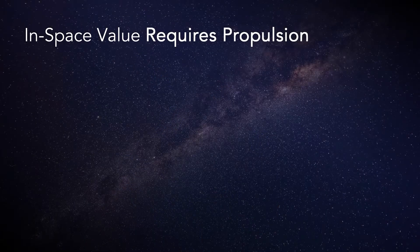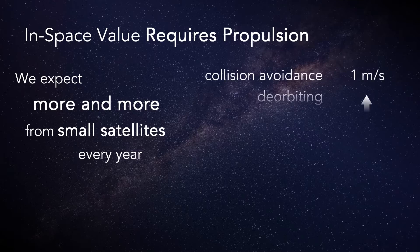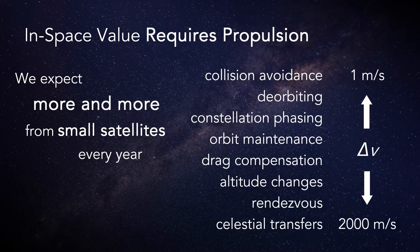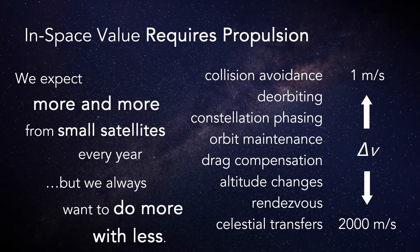And as with everything, we expect more and more capability from our space systems with each passing year. For small satellites, the delta-v requirements can span several orders of magnitude depending heavily on the mission goals and potential regulations made to preserve the environment. And the same thing that drives the industry towards small-sat architectures drives us to do more with less mass, volume, power, and cost in every system.